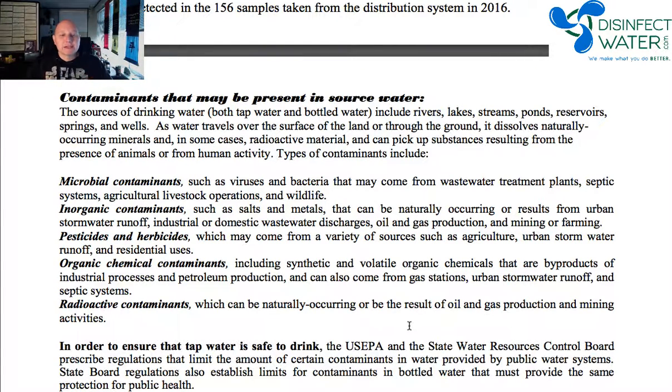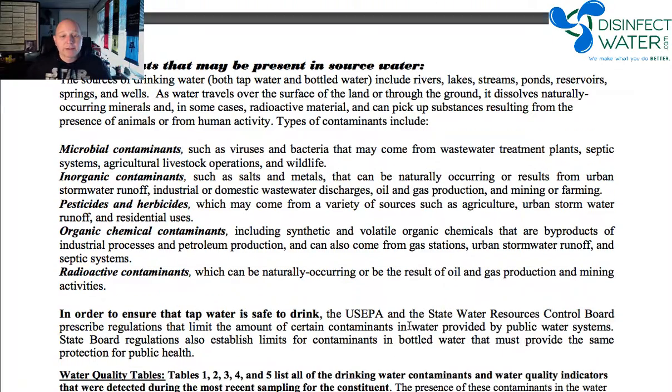They talk about some of the things that exist out there, and there's a lot that could be in it. These are pretty consistent: microbial contaminants, organic contaminants, pesticides and herbicides, organic chemical contaminants, and even — depending on where you're at — radioactive contaminants.